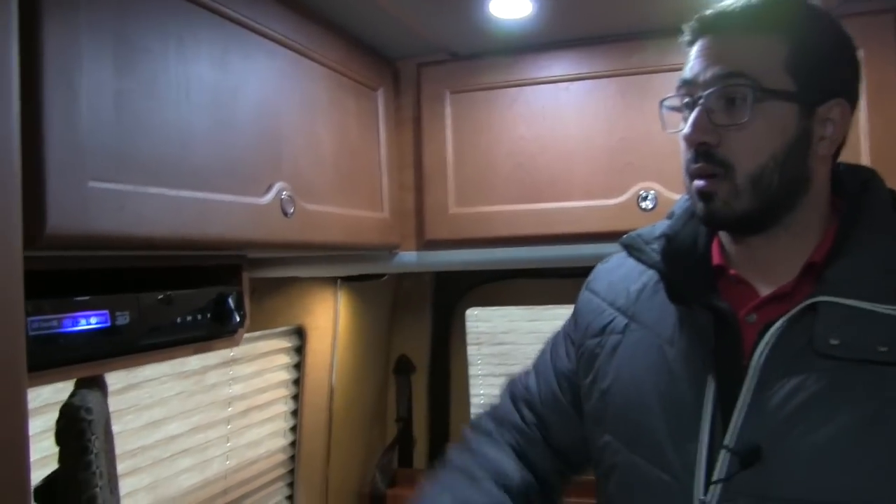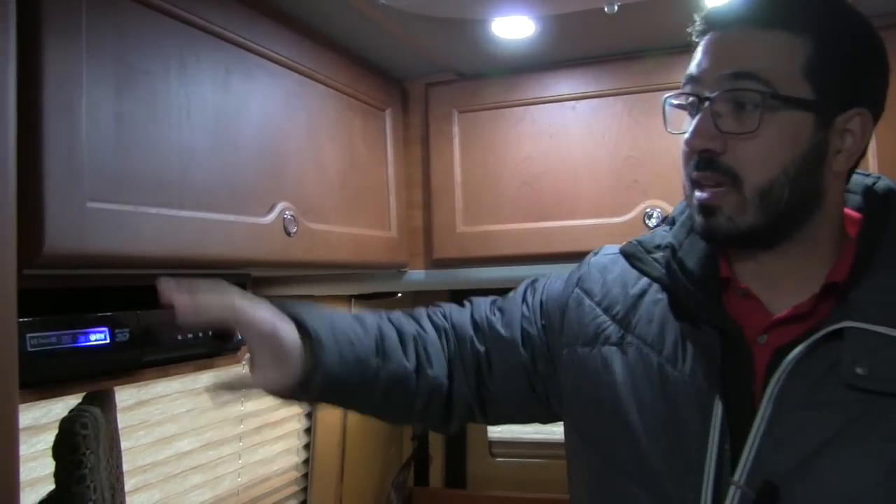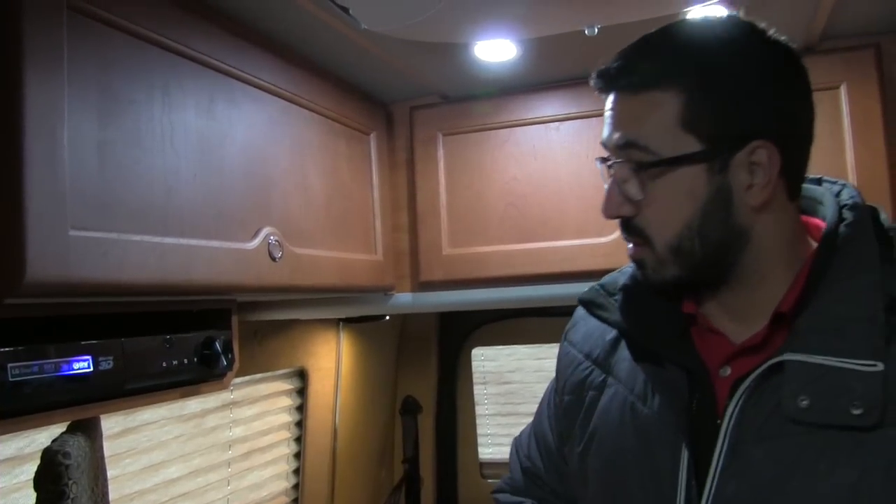Right over here you have your TV. It's on a swing arm bracket so you can swing it out and around to watch it from the front. It's also connected to your LG Blu-ray player — this is a smart Blu-ray player, so if you have internet access you can go ahead and access your apps there too.